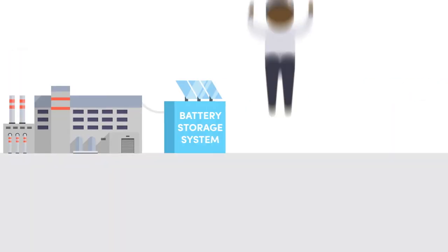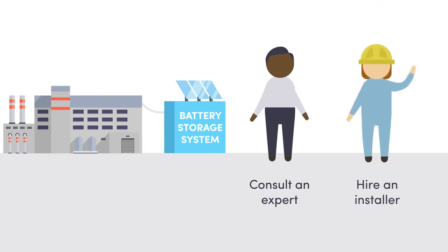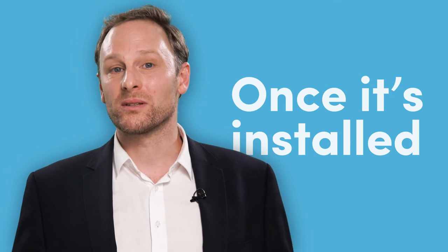We recommend consulting an expert to help plan your ideal system, and hiring a qualified installer to put it in. Once you have it installed, a small solution will probably look like this, and a big solution might look like this.